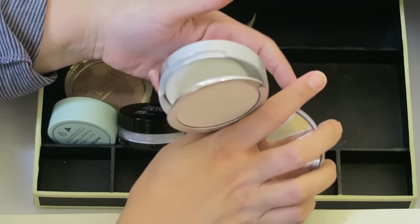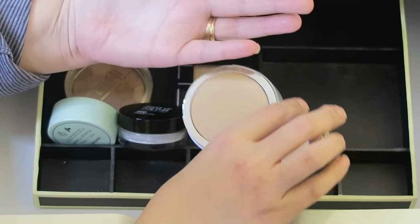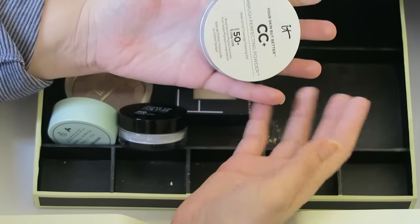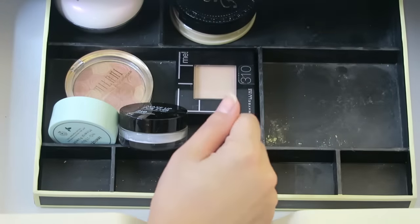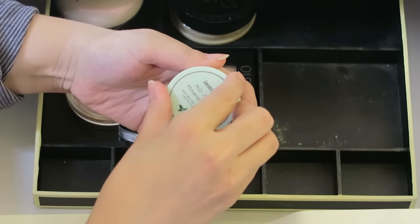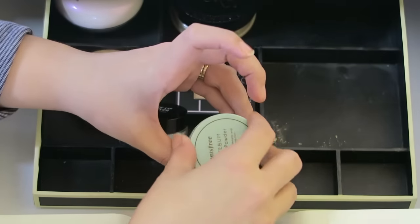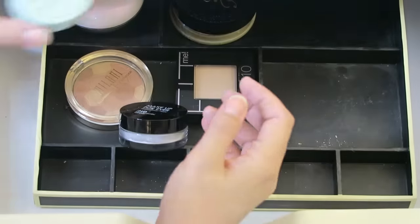The It Cosmetics Your Skin But Better CC Airbrush Perfecting Powder - this was ever expensive. I wouldn't recommend this. Maybe on certain skin types it would work, but it does cake me up. There are so many other things that are cheaper, better alternatives. But I do think I can use it up, so I'm going to keep it. This is so good if you have oily skin - the Innisfree Mineral Powder. This is a Korean brand - just a translucent powder, but it's so good, especially in the summertime when it's really hard for us oily girls. I use it a lot in the summer.